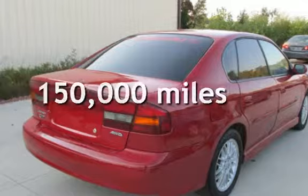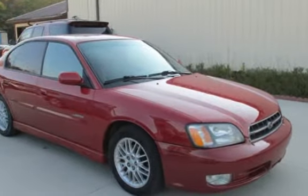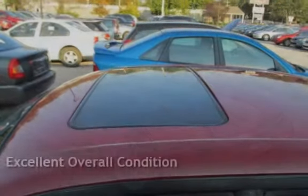This Subaru has less than 150,000 miles on the odometer. This vehicle is in excellent overall condition.